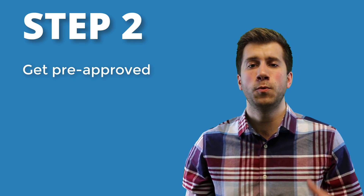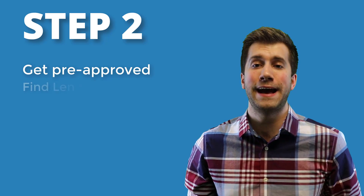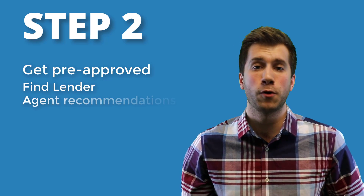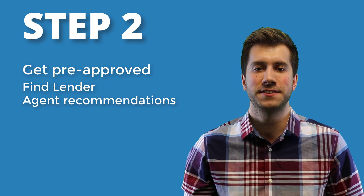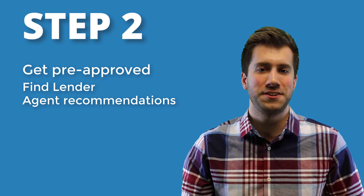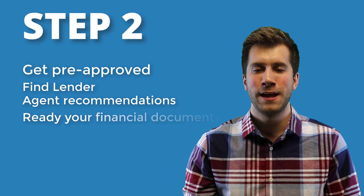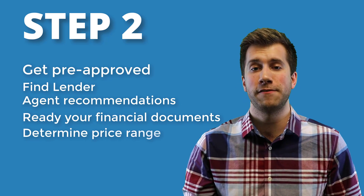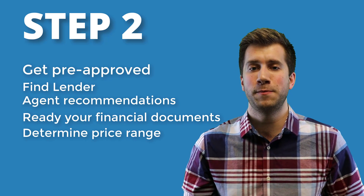Point number two is getting pre-approved. You want to reach out to a lender — if you don't have one, your agent should be able to make a recommendation for you of someone they work with and have had a lot of success with in the past. They'll take all of your information about your finances, like last year's tax statements, and use that to find out what price range you qualify for.